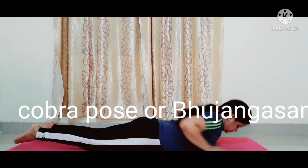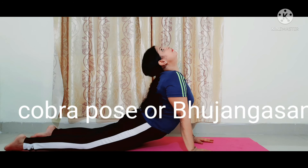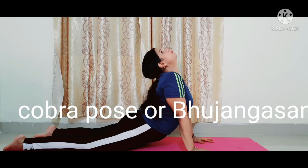Next, cobra pose or Bhujangasana. Bhujangasana also activates the pancreas to produce insulin. This asana strengthens and regulates the pancreas.